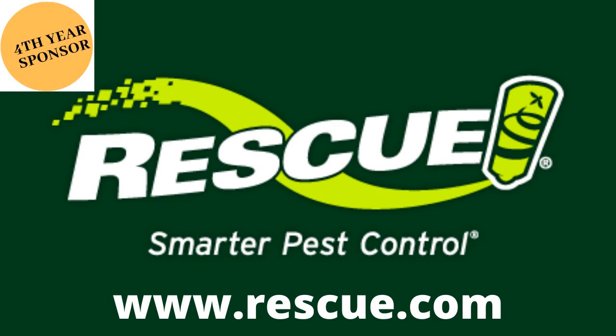Cucumbers are pickles. This week's joke is brought to you by Rescue.com. Rescue.com is American-made products to keep your family, home, and yard protected from pest insects like wasps, hornets, yellowjackets, flies, ants, and more. Learn more at Rescue.com — that's R-E-S-C-U-E.com.